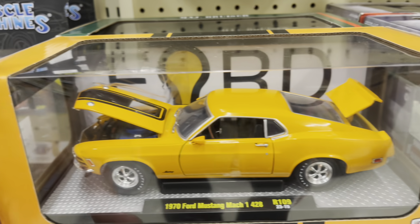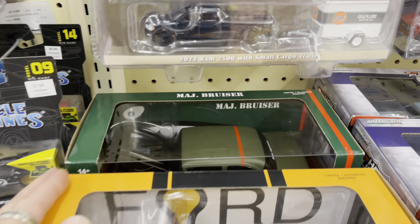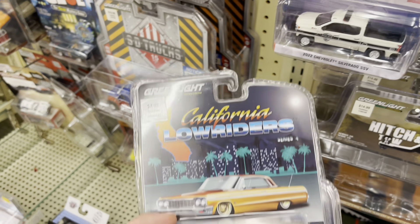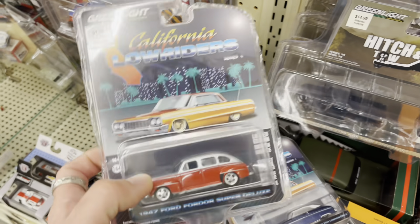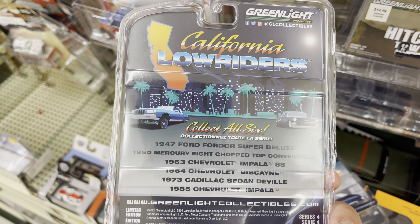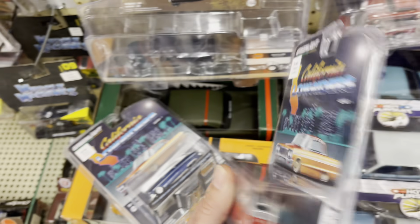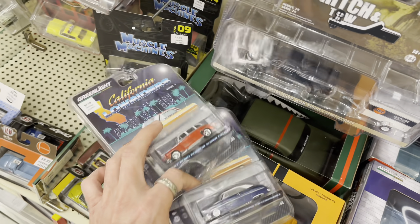Moving on to Hobby Lobby. I see a new 1:24 1970 Mach 1 Mustang, but the prices are just out of hand - insane for a 1:24. They still have the Nova from the Fast and Furious Toyota Supra series. There's some new California Lowriders Series 4 - we're already on Series 4, that's crazy. There's a Ford four-door Super Deluxe, a Mercury Eight Chopped Top Convertible, an Impala 63, a 64 Biscayne, a Caddy, and an 85 Impala. The Mercury Eight Chop Top Vert looks great in blue.